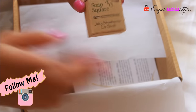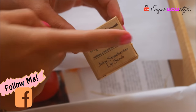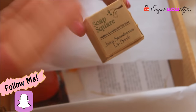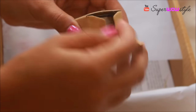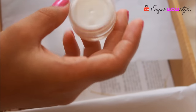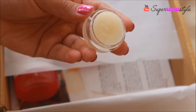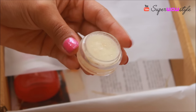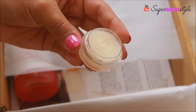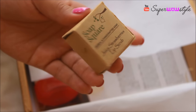They also sent me a lip scrub. When I first saw it I actually thought it was a sample size soap, so I was wondering why they were sending sample products — but then I realized it's actually a lip scrub. This is a strawberry lip scrub, and I used a little bit yesterday. It removed all my lipstick and made my lips very soft and smooth. This lip scrub retails for rupees 250.